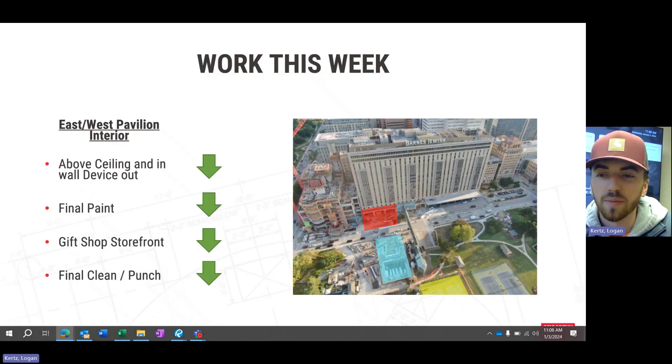Moving inside the hospital, and more specifically the gift shop and the northern corridor leading to it — above-ceiling and in-wall device rough-in has finished up this last week. We are pretty much completely done here. Final paint is also wrapped up and the gift shop storefront is ongoing.